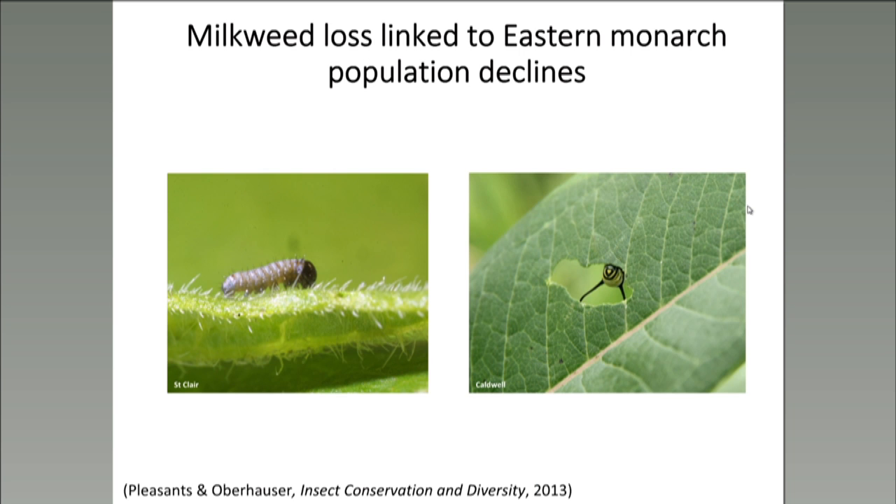While many factors have likely contributed to the eastern monarch population's decline, including climate change, agrochemicals, and shortages of floral nectar resources, the decline has been linked to loss of milkweed from the north-central region of the US, or the Corn Belt. Monarch caterpillars require milkweed to develop, and the adoption of glyphosate-tolerant GMO crops has led to a large and documented decline of milkweed in agricultural lands that historically produced large percentages of monarchs that overwintered in Mexico.